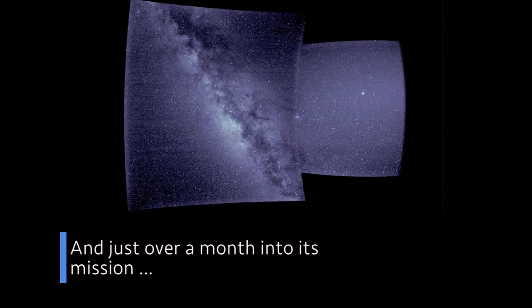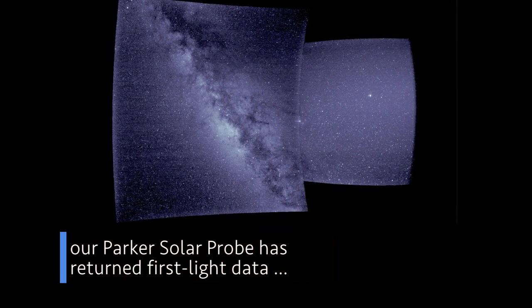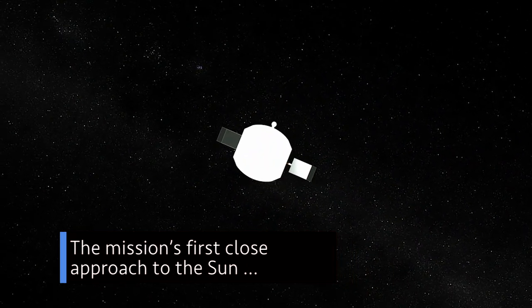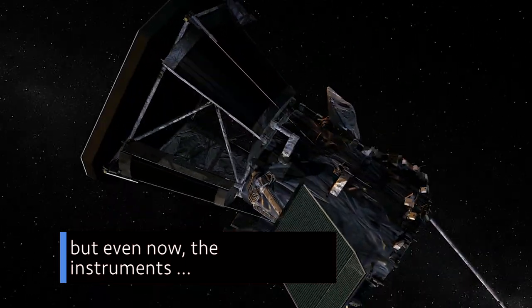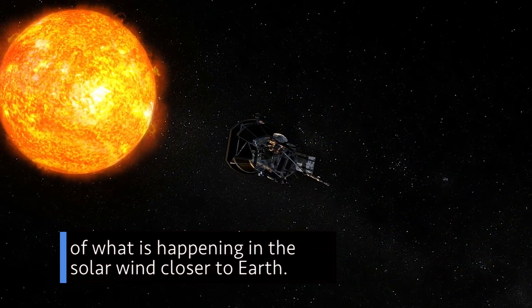And just over a month into its mission, our Parker Solar Probe has returned first light data from each of its four instrument suites. The mission's first close approach to the sun will be in November 2018, but even now, the instruments are able to gather measurements of what is happening in the solar wind closer to Earth.